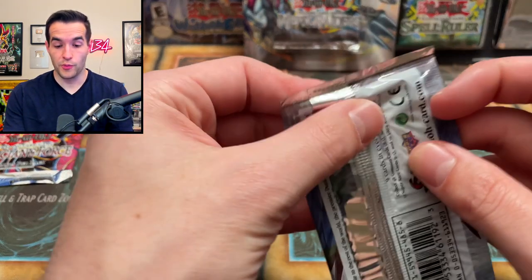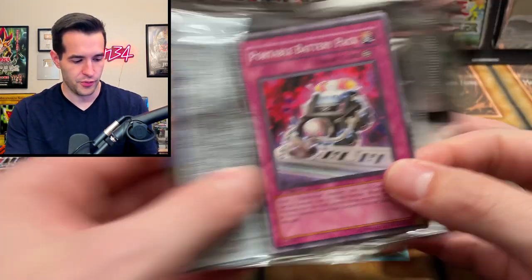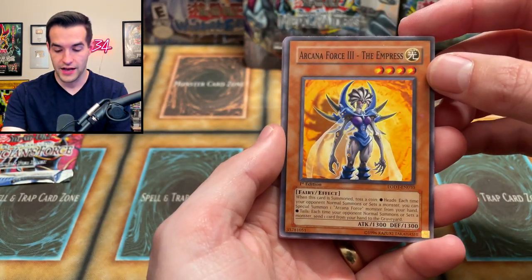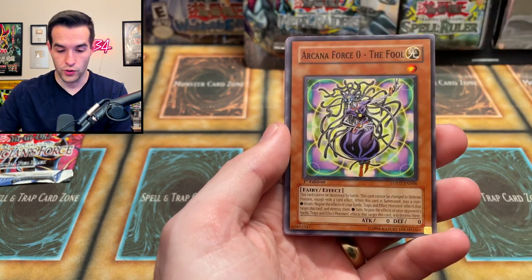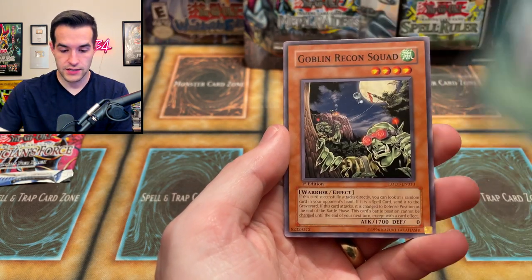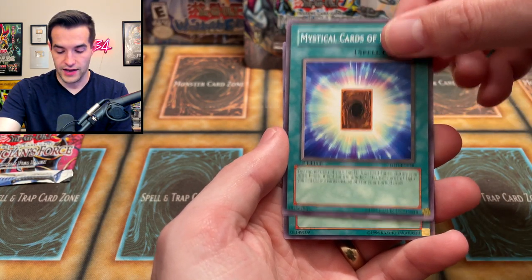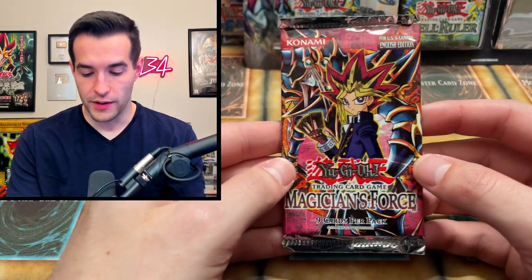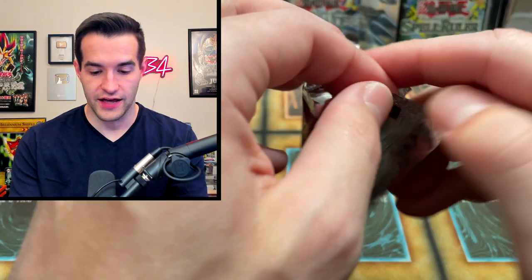Let's do the second Light of Destruction. We already pulled a secret rare — what more can you ask for? If that had been a secret rare Honest, that would have been pretty insane. I think I've pulled an unlimited Light of Destruction secret rare but not first edition. Arcana Force 3 The Empress, Raging Cloudian, Garganith, Lightsworn Dragon, Arcana Force Zero The Fool, Portable Battery Pack, Realm of Light, Goblin Recon Squad, Mystical Cards of Light, and Deck Lockdown. Cool, but let's move on.